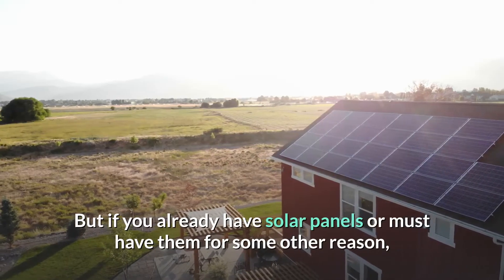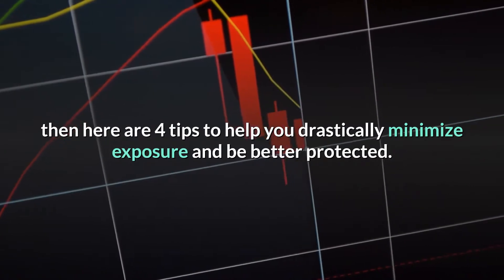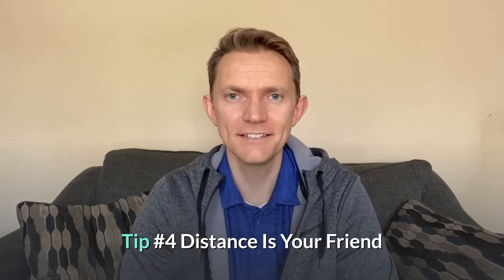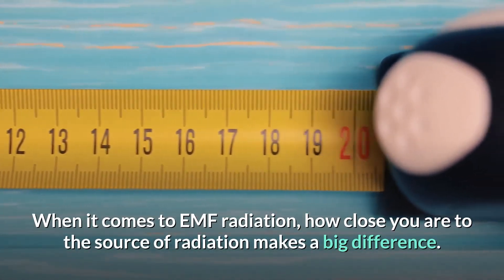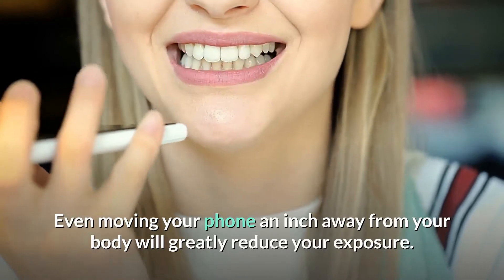But if you already have solar panels or must have them for some other reason, here are four tips to help you drastically minimize your exposure and be better protected. Tip number four: distance is your friend. When it comes to EMF radiation, how close you are to the source makes a big difference. Even moving your phone an inch away from your body will greatly reduce your exposure, which is why I recommend using speakerphone if you need to take a call.